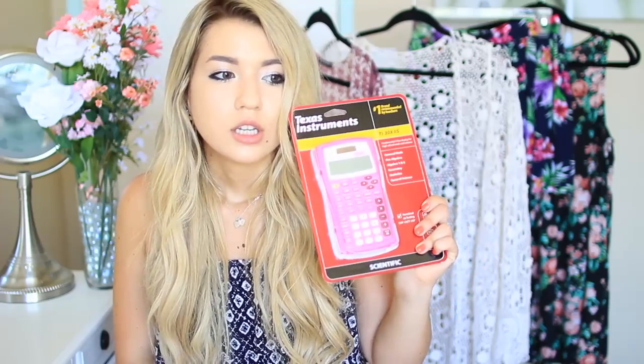I imagine everyone's going to be taking a math class at some point and you're going to need a calculator that's more than just a basic one. These days you can use your phone but some teachers don't allow that, so this is the calculator I used all throughout school — I didn't need anything else besides this one. This is the Texas Instruments TI-30X IIS. It's good for general math, pre-algebra, algebra 1 and 2, geometry, statistics, and general science.